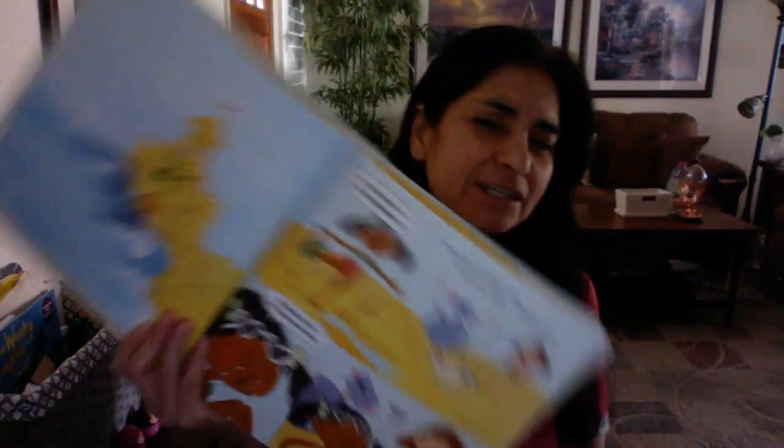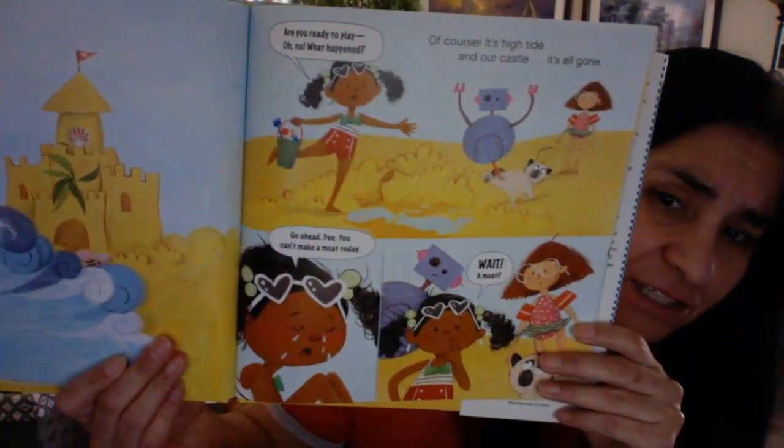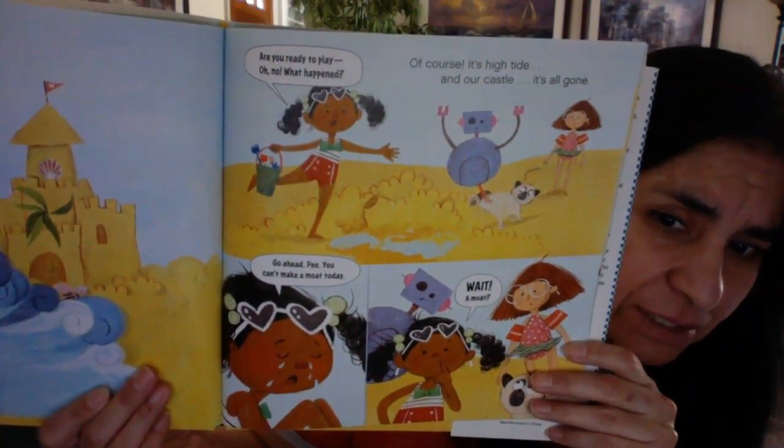Oh no! Are you ready to play? Oh no, what happened? It's high tide and our castle — it's all gone. There they are, the water coming up on the castle. A moat? Because you know moats were made to protect castles, right? That's why we have moats. A moat would have protected the castle from the tide. If only I had thought of a moat earlier.